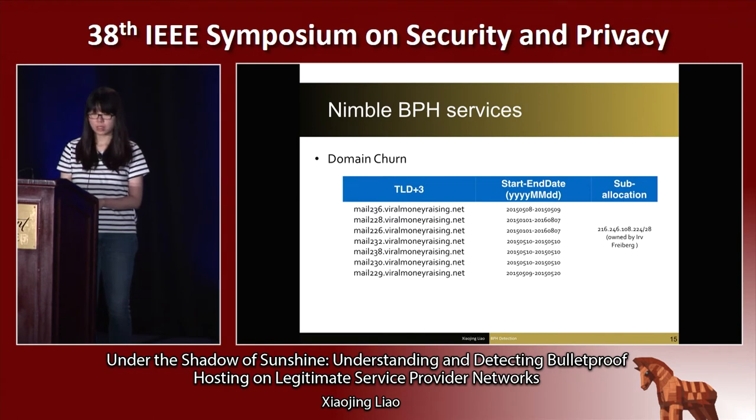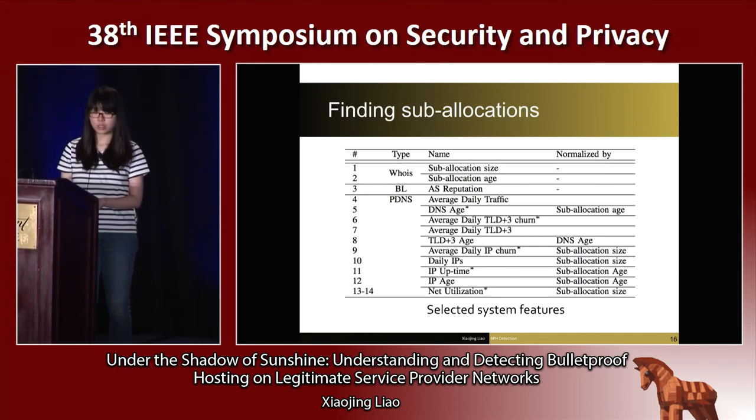For example, the sublocation of a bulletproof spam hosting has its clients come and go quickly. Our approach is based upon a set of new features summarized from our analysis of a massive amount of data, as well as the ground truths we purchased. Of particular interest is the observation that some DNS features, such as domain churn, cannot be easily evaded by the bulletproof hosting service provider, due to the reliance of their service on DNS.